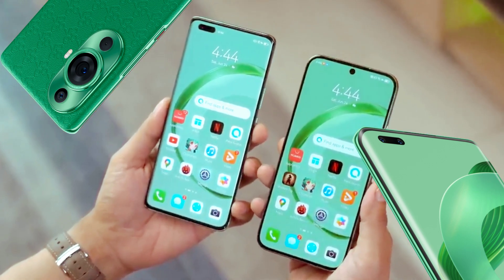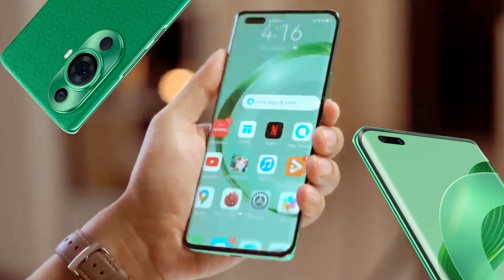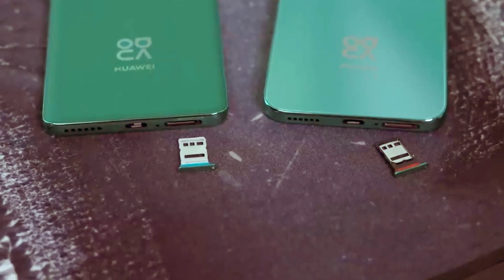8MP ultra-wide macro camera. 112-degree ultra-wide angle, 2cm macro shooting distance.